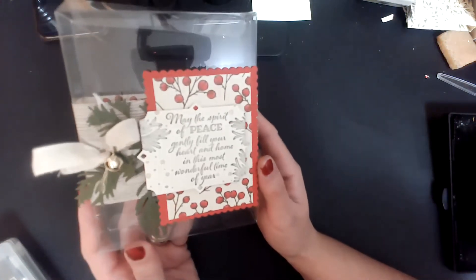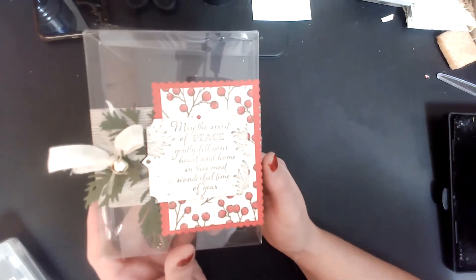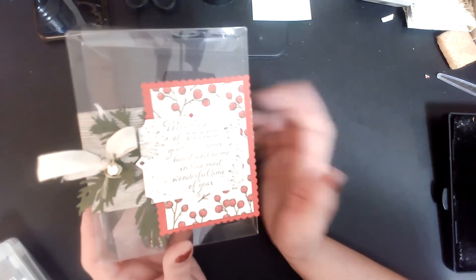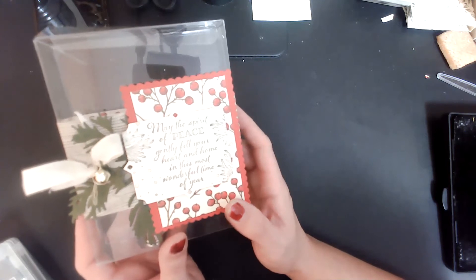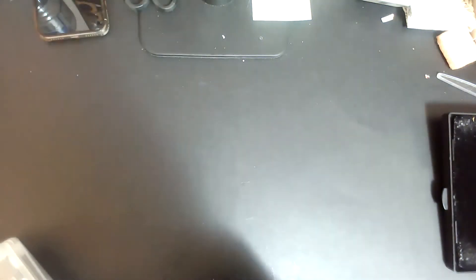Just to refresh everybody's memory: I will draw one person to win this prize based on orders. If you put in an order of $25 or more before shipping, handling, and taxes using the hostess code I've given you, you will earn a chance to win this prize with five cards inside. Your name will also be put in the draw to be the hostess for this event. And if we get to $500 in sales, we will give away a stamp set and a die cut, which is amazing.